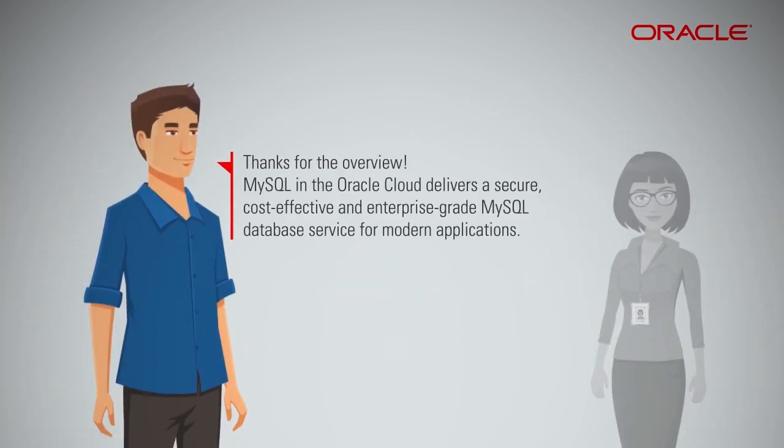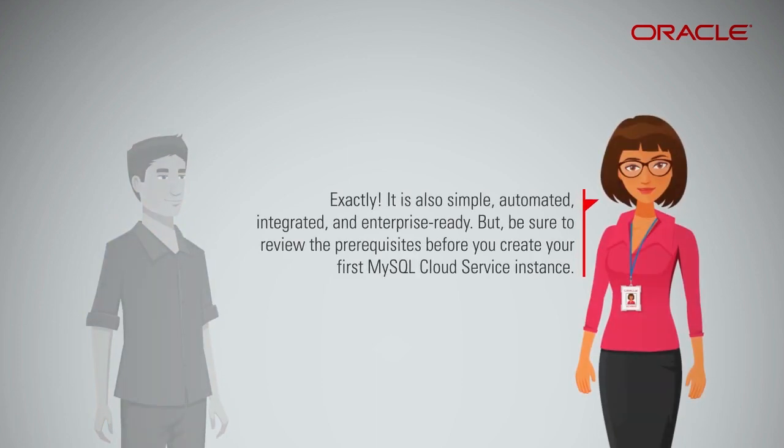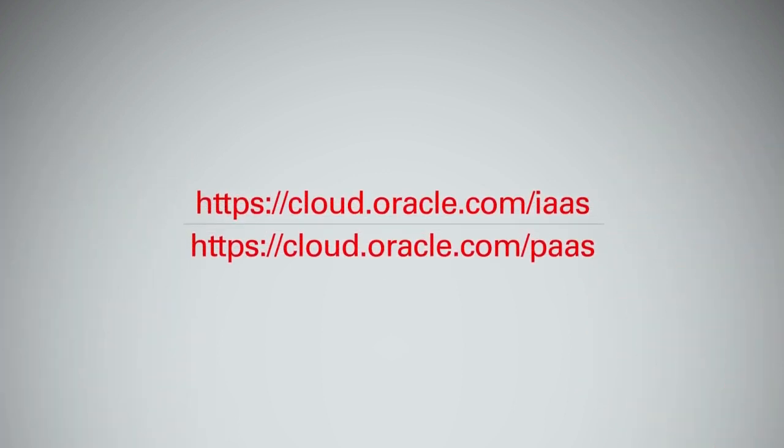MySQL in the Oracle Cloud delivers a secure, cost-effective, and enterprise-grade MySQL database service for modern applications. It is also simple, automated, integrated, and enterprise-ready. Be sure to review the prerequisites before you create your first MySQL Cloud Service instance. Please go to the Oracle Cloud portal to learn more and sign up for a free trial to get started right away.